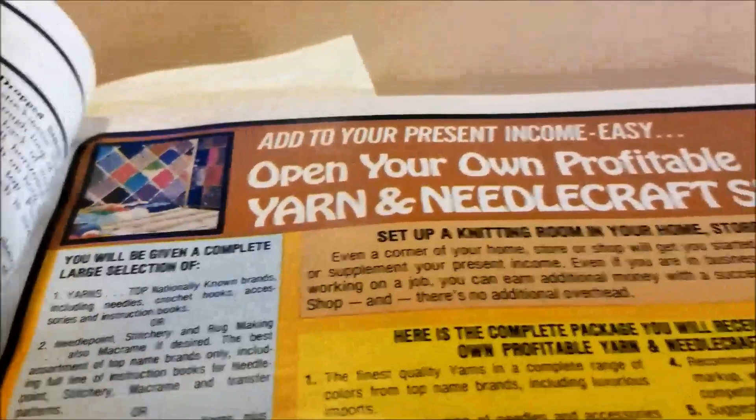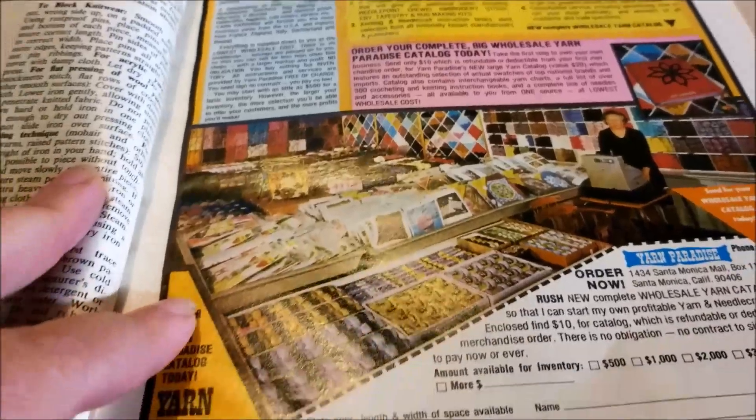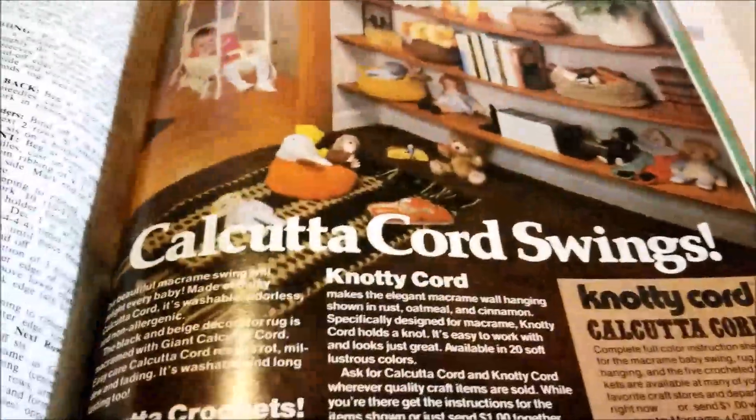Open your own profitable yarn and needlecraft shop — I would love to see the catalog you got if you sent away for this. So if anybody got one, let me know. And then there are a lot of sweaters which have aged poorly.